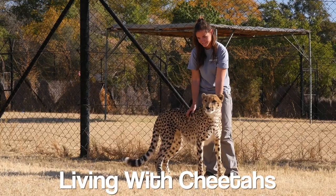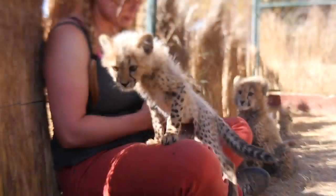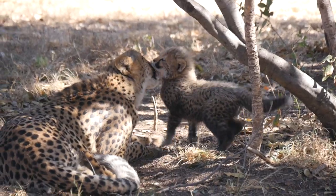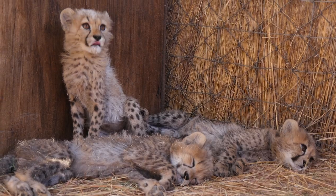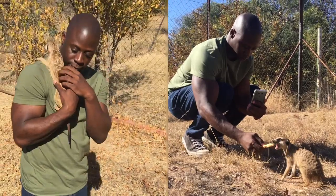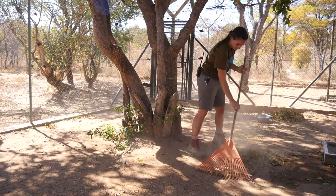Next, Living with Cheetahs. As the name suggests, at this program you help raise and take care of cheetahs. They sometimes have cubs, and the amazing thing is most of the cubs are raised by their mothers — at a lot of places you don't see mothers with the cubs, but here you get to see it and it is incredible. Cheetahs aren't the only animal here though; there are birds, warthogs, some free-roaming wild animals, and other big cats like caracals. Daily duties include meat prep, feeding, and cleaning enclosures.